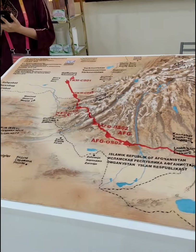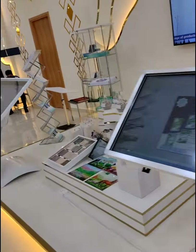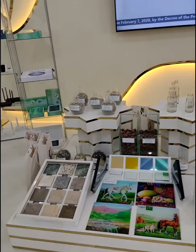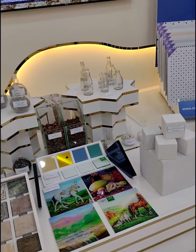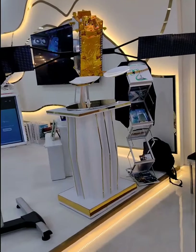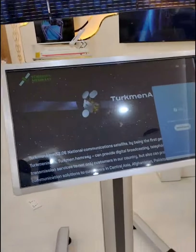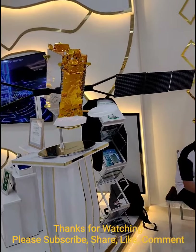This is a map of Turkmenistan. Now if you want to discover more about it, you have to go through this. I think they are innovative when it comes to energy. This is the National Communication Satellite of Turkmenistan, which should be orbiting in space.